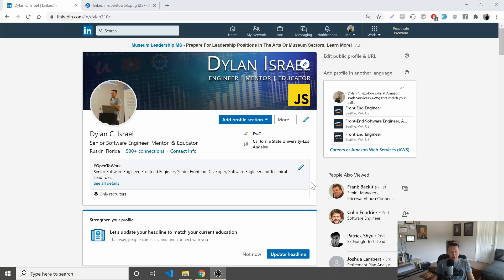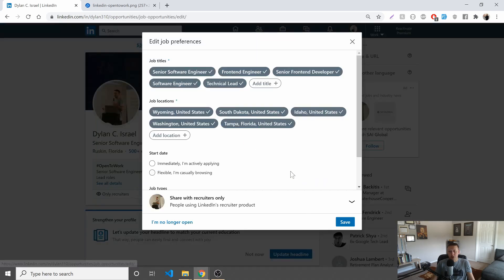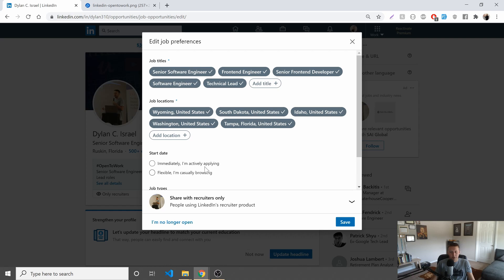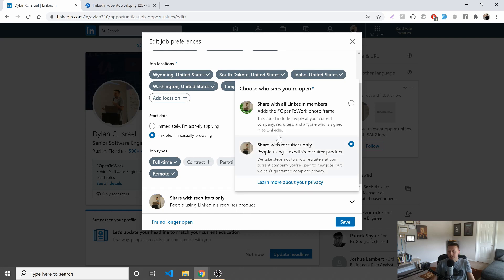For a while now, LinkedIn has had this section on your profile page. You can see we're on my profile page here, and you can go and edit it to say you're casually browsing or what you're open to — are you open to work? In my case, I just put 'share with recruiters only' that I'm flexible and casually browsing. You can also add the hashtag Open to Work photo frame, but keep in mind this shares it with anyone who can see your profile. You probably don't want to do that if you're looking to jump jobs, as your boss may look at you a little side-eyed. You want to keep it on recruiters only — just something to consider.